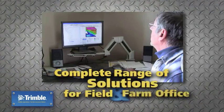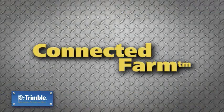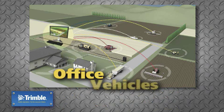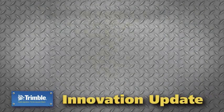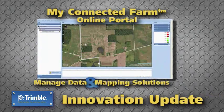Trimble's farm work software offers a complete range of solutions for the field and farm office, and they're all a part of Connected Farm. Trimble Connected Farm enables better decision making. Growers connect their software and hardware across the farm, allowing information to flow between office, vehicles and handhelds. This year, Trimble is introducing My Connected Farm, an online portal to manage your precision farming data and mapping solutions.